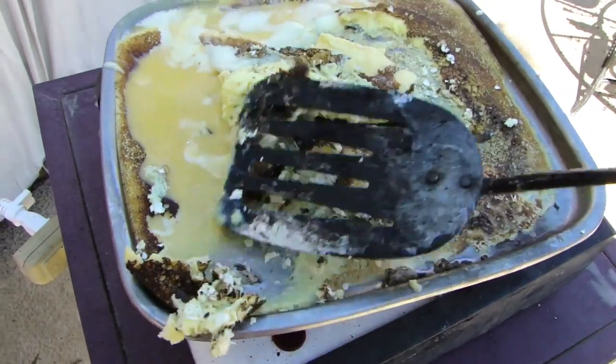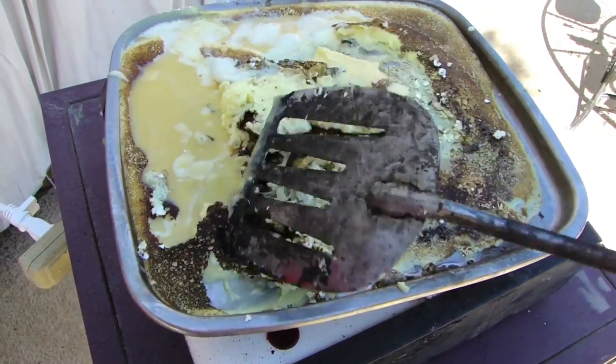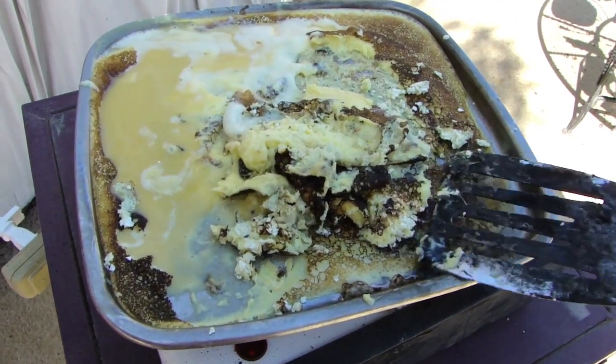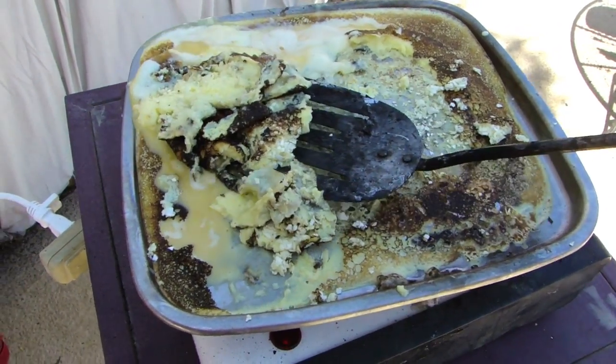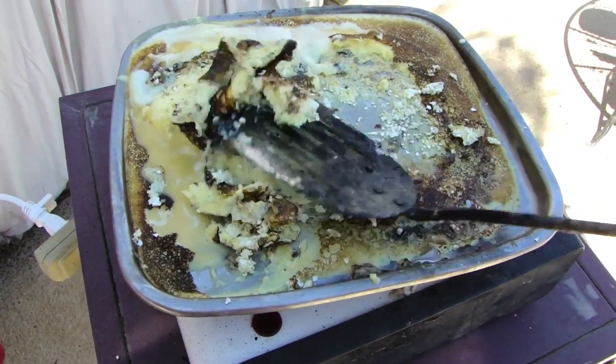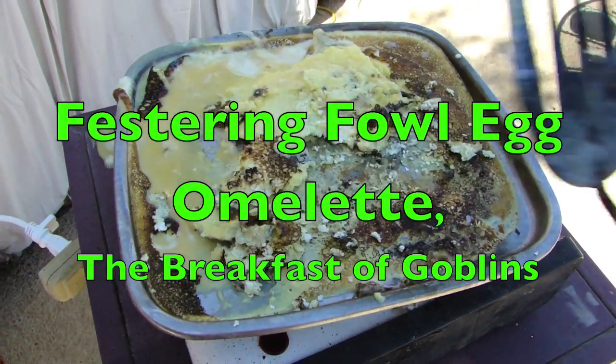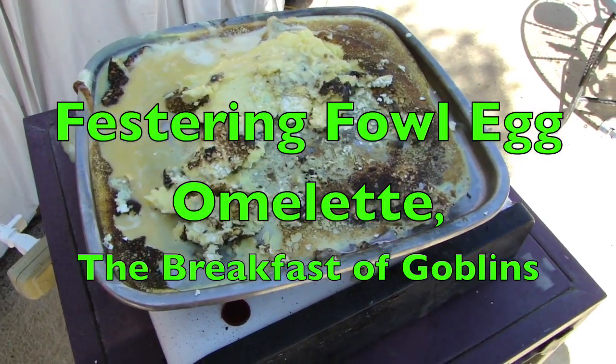There is just a lot of nice charred smelly eggs here and it's just so scrumptious stinking delicious — it's just making me so hungry. My mouth is just watering. I'm just thinking right now about fast-trained fowl egg omelet, the breakfast of goblins.